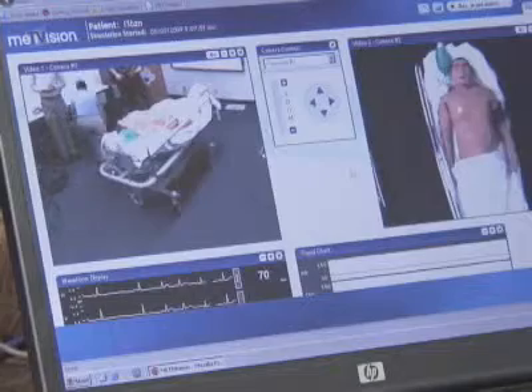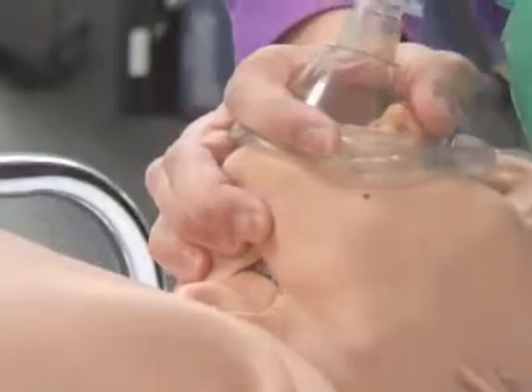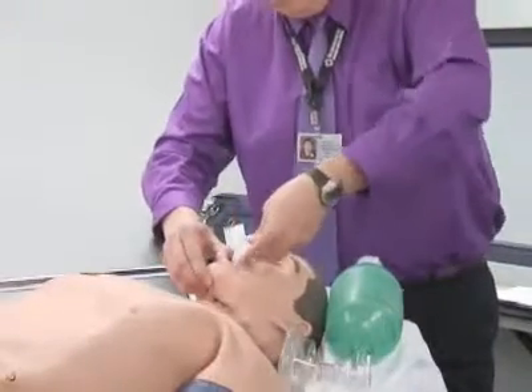It actually gives us the ability to see what we're doing without having to do it with a live patient. I can open his airway, and if I need an airway assist, I can go ahead and place that.